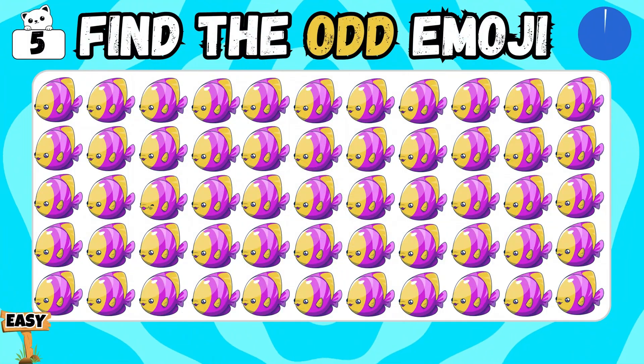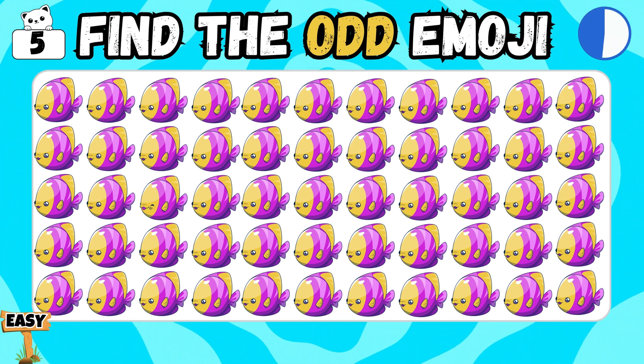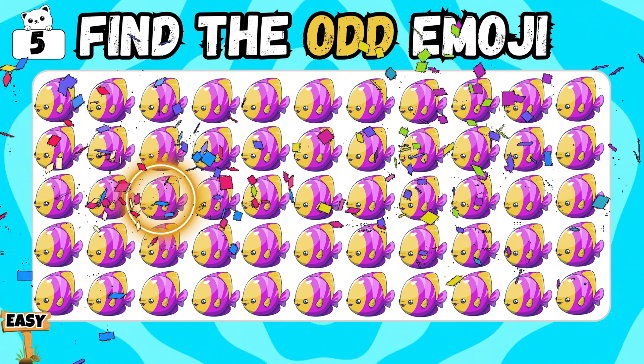Find the odd one fish of the group. Yes, you're absolutely right!